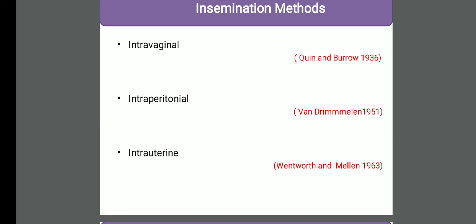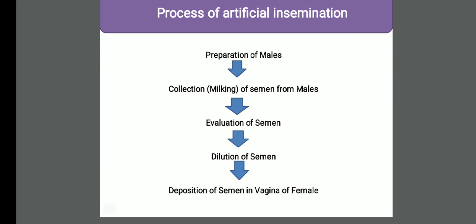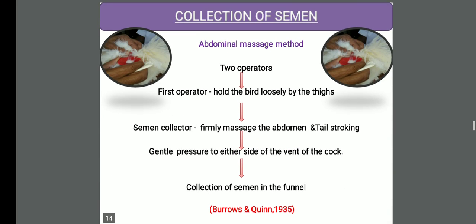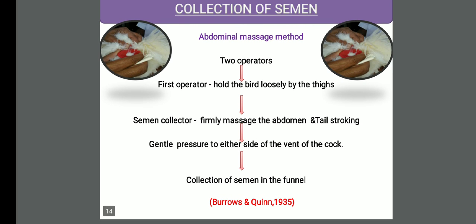The intravaginal method is the important method which we commonly use in case of poultry. The process involves: preparation of the male, collection of the semen from the male, evaluation of the semen, dilution of the semen, deposition of the semen, eversion of the vaginal opening of the female. At least we need two operators - one holds the bird calmly, the second operator massages the back of the bird or abdominal region two to three times. When the male bird erects its tail, it means the male cock is ready to ejaculate. At that time the semen is expressed from the vent of the bird and it can be collected in a funnel.